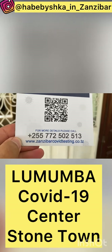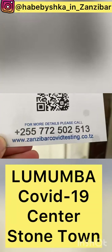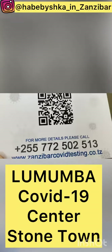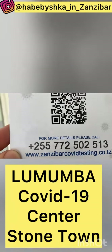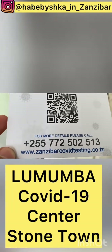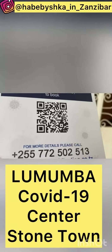First of all, go to this site: zanzibar covid testing dot co dot tz. Go to this website first and give all your information — your name, your family, your phone number, your email, when you want to make the test, what time your flight is, and when you're going to fly. All information about you, even your hotel and room number and address — everything about you.